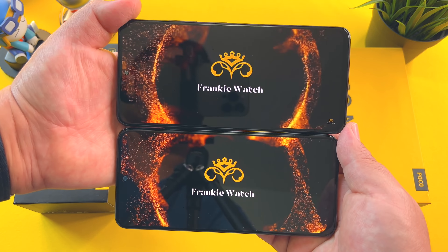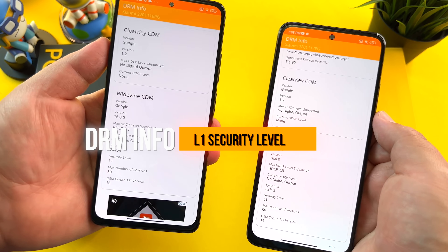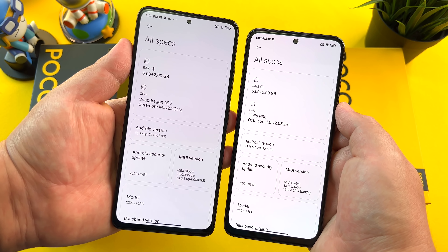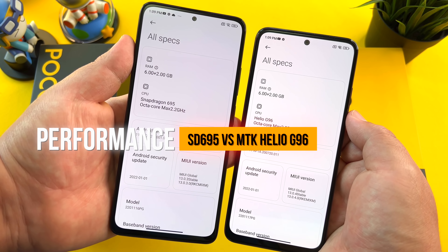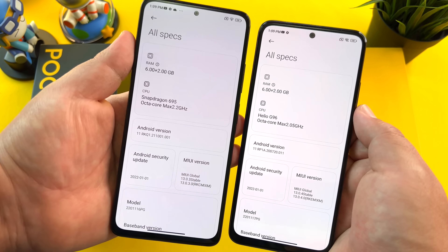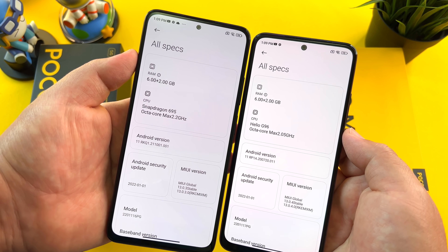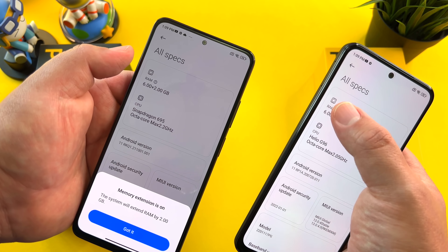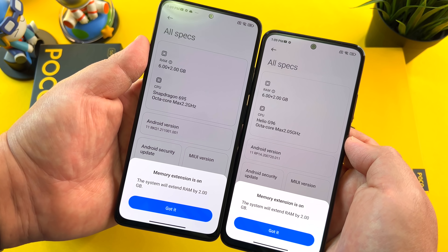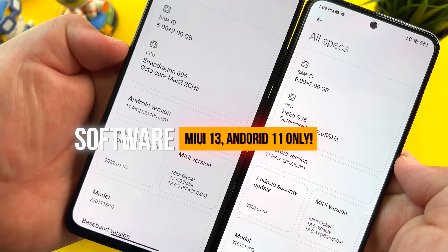In terms of display, we're looking at a 6.67-inch versus 6.43-inch AMOLED display on both phones, and a difference in refresh rate as well — 120Hz versus 90Hz. In general use the panels are bright, the colors are super crisp, with peak brightnesses of 1200 versus 1000 nits and a touch sampling of 360Hz versus 180Hz. These are really solid panels. Watching content is solid, the center punch hole doesn't get in the way, and with L1 Widevine CDM security it's HD Netflix on both releases.